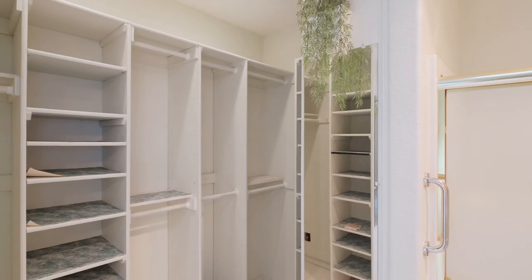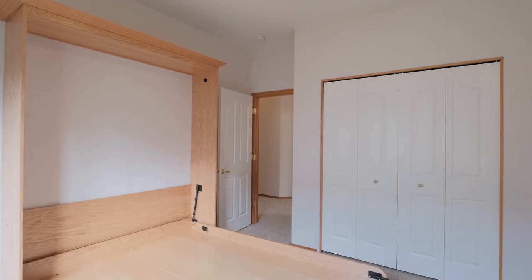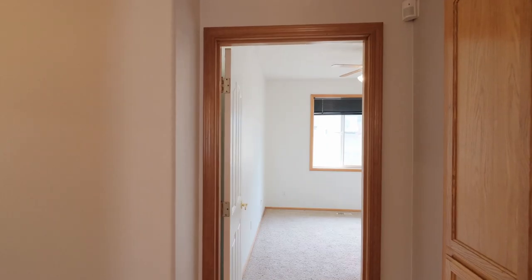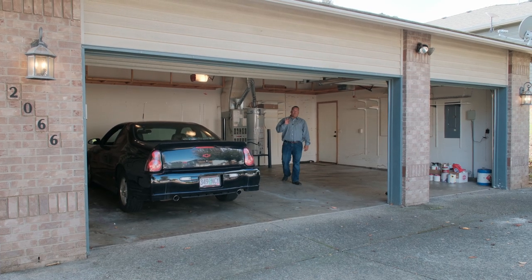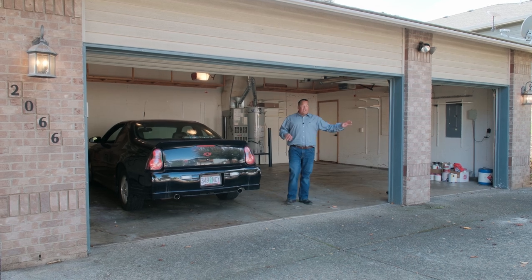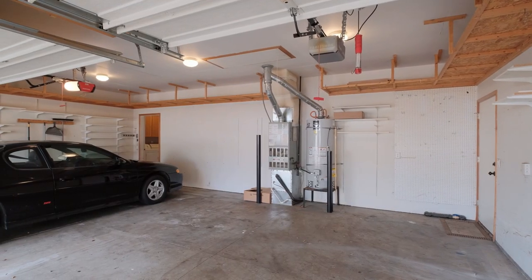Here we are in the three-car garage located right in front of the house. You've got extra parking out front as well. Inside the garage you've got plenty of perimeter shelving around the top and also on the sides.